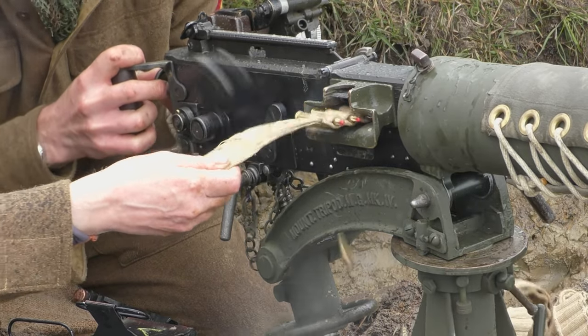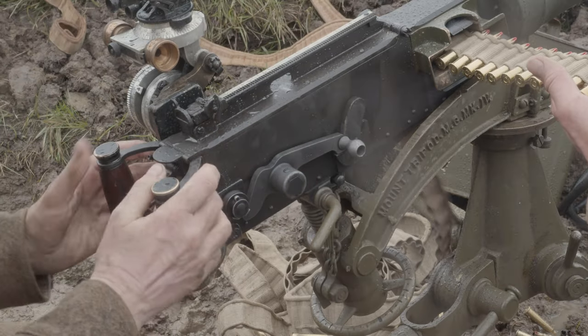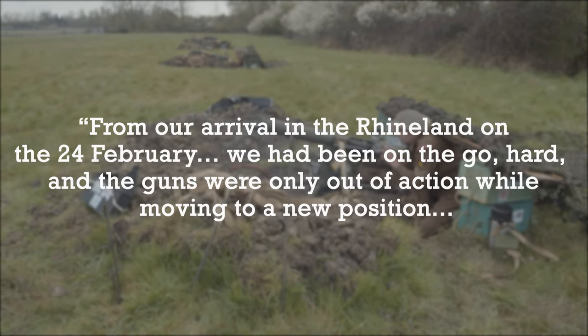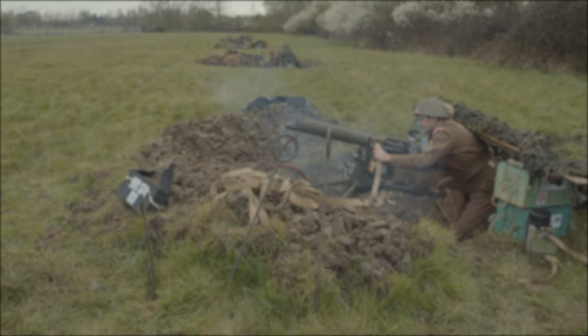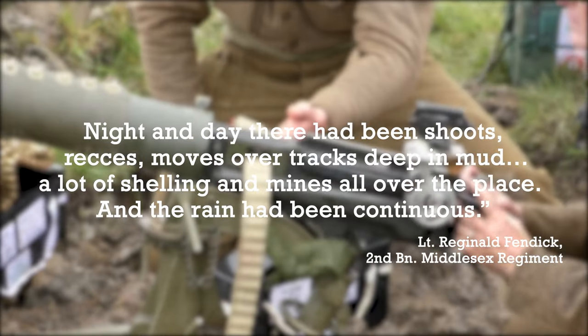The machine gun battalions were in action throughout the campaign, and Lieutenant Reginald Fendick recalls that his company of the 2nd Middlesex were all pretty exhausted. He wrote: 'From our arrival in the Ryland on the 24th of February, we had been on the go, hard, and the guns were only out of action while moving to a new position. Night and day there had been shoots, wrecks, and moves over tracks deep in mud.'